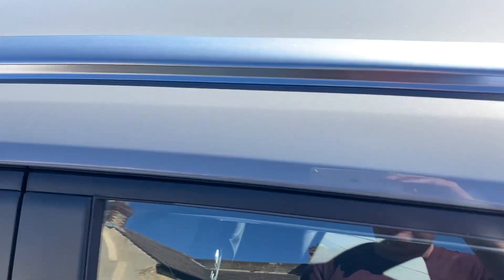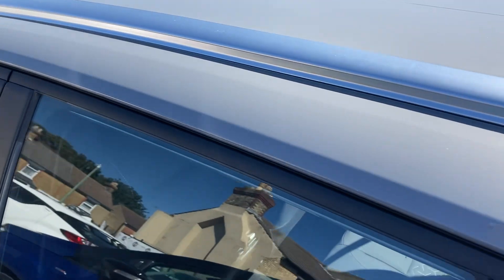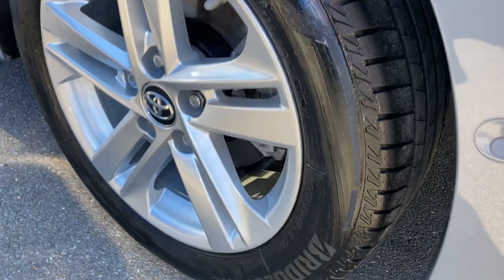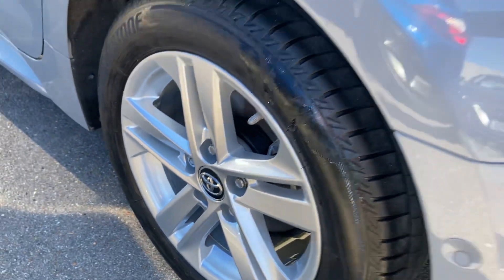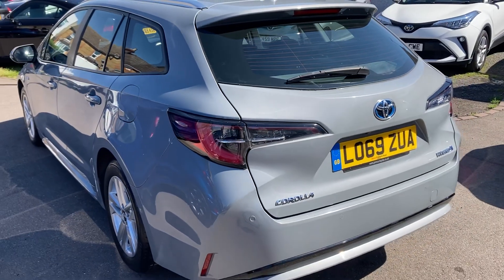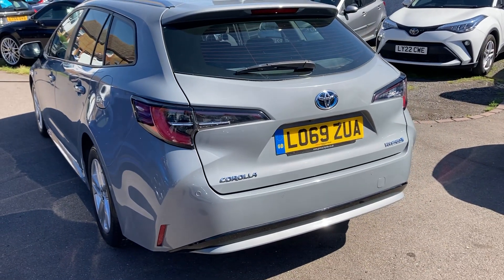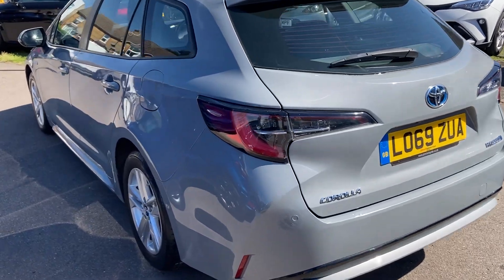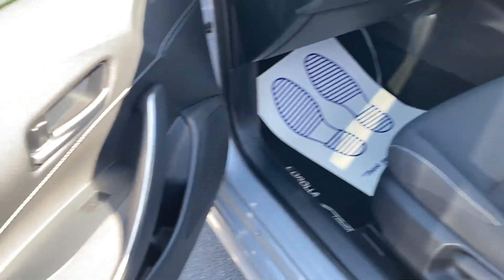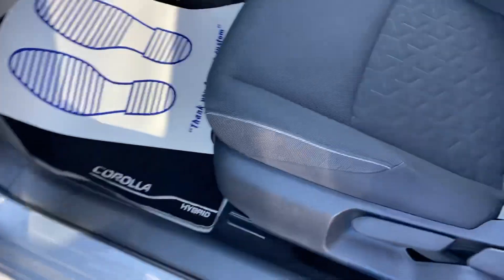The passenger doors and mirrors are immaculate. There's a slight tint to the glass, and it has roof bars as well. Another perfectly unmarked Bridgestone alloy wheel. If you'd like a part exchange, just let me know — and of course we do offer finance as well, working with some of the UK's leading finance providers.